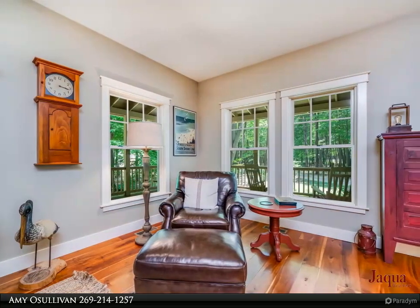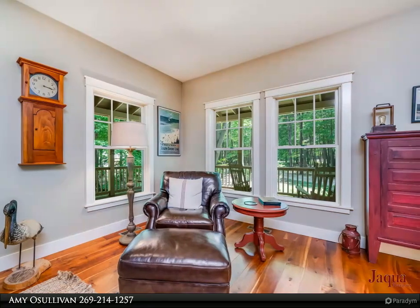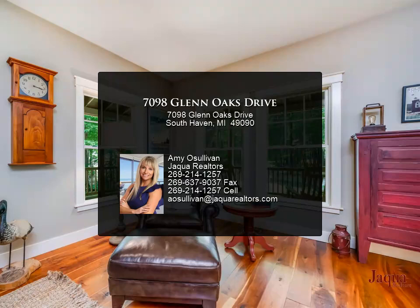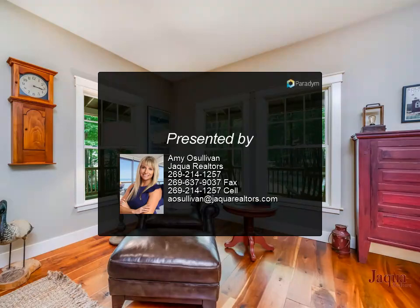Situated on a picturesque 1.92 acres with woods, gardens, a fire pit, and a stunning red cedar wrap-around deck.